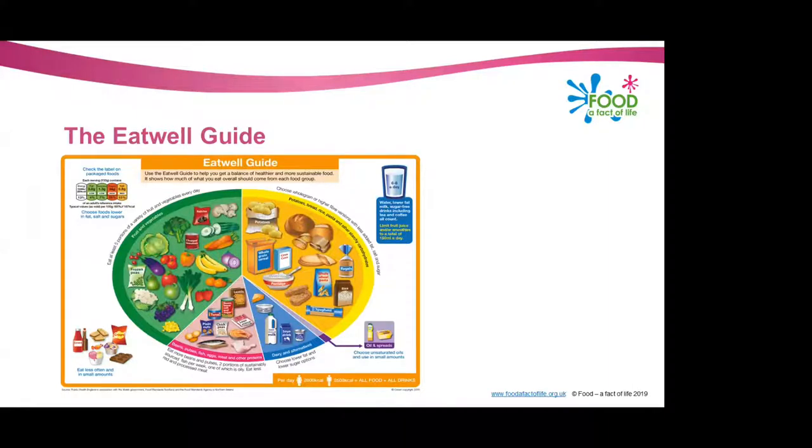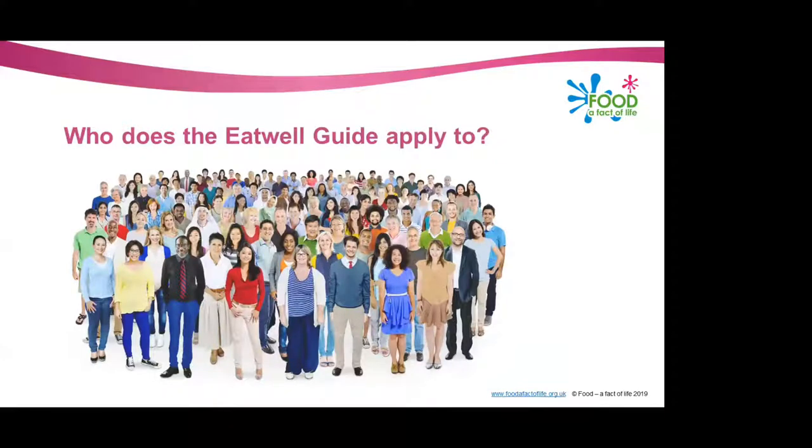As said earlier, the proportions shown in the Eat Well Guide should represent food intake over a day or a week, and not necessarily each meal time. The Eat Well Guide is suitable for most of the general population in the UK — so this is definitely what we should be teaching within schools, both primary and secondary students. It's suitable regardless of weight, dietary preference, ethnic origin, and regardless of religious or cultural beliefs.